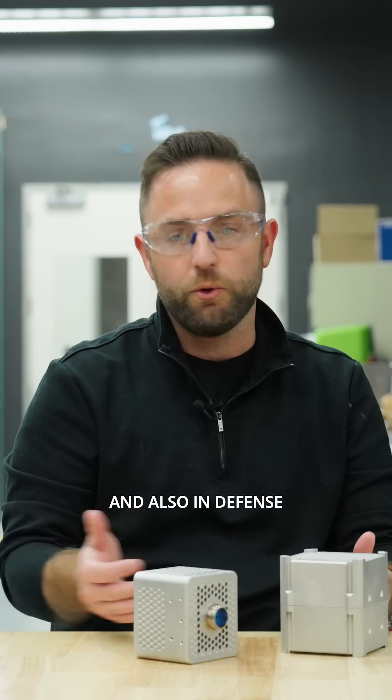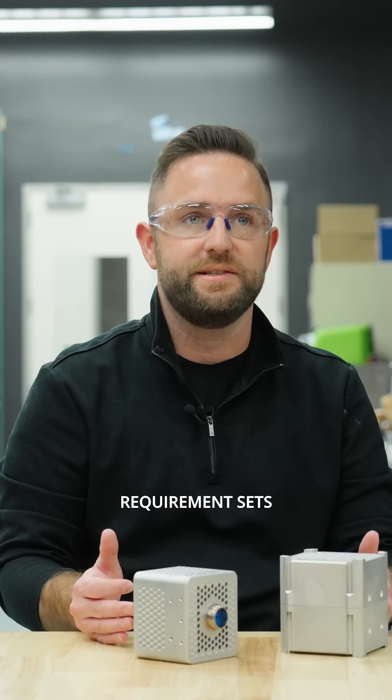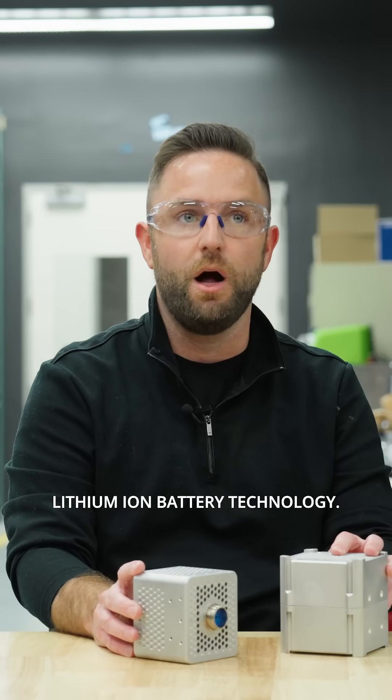Why? Our crew, our astronauts, cannot go anywhere. So what you see in space, and also in defense, where you're dealing with high-cost, high-risk missions, is very heavy requirement sets and safety standards when it comes to the utilization of lithium-ion battery technology.